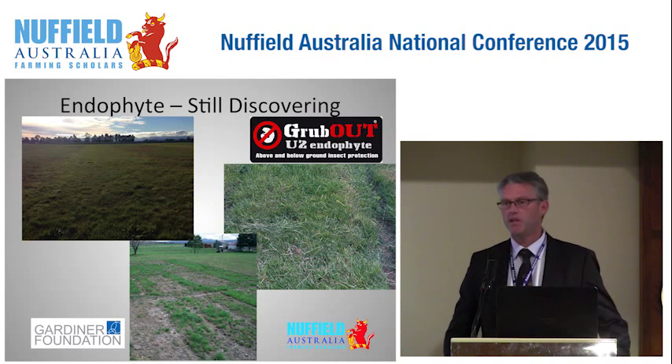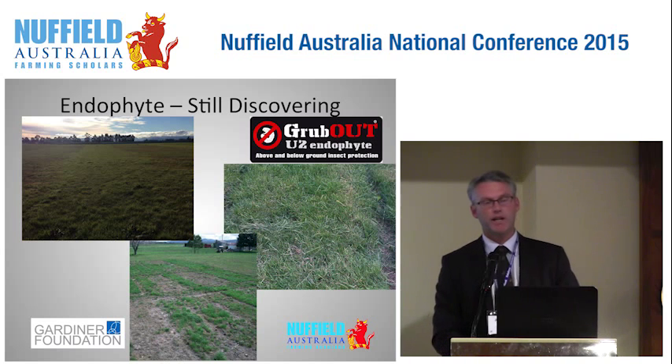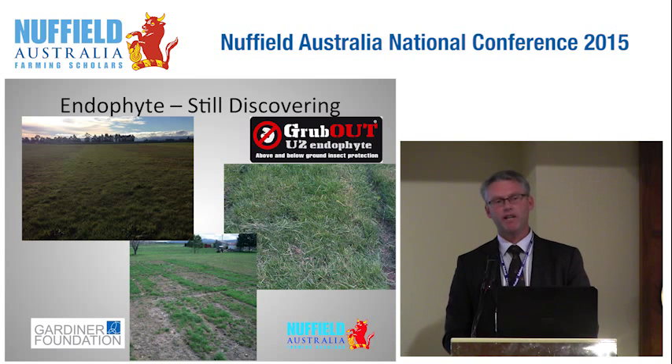There is huge potential with endophyte. Endophyte is a fungi that co-exists with grass plants. In its wild form it protects the plant from insect damage but usually has toxins which impact animal health. We're now at the stage where endophyte can be selected and paired with grass plants to protect them not only in the leaves but also in the roots, while having no negative animal health impacts.